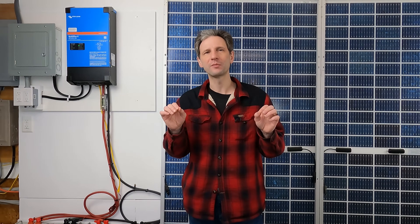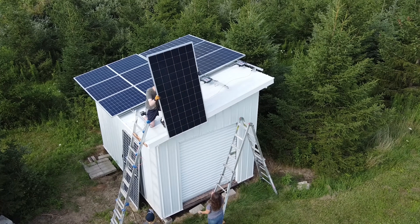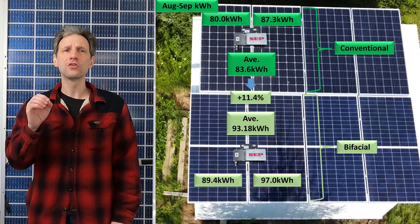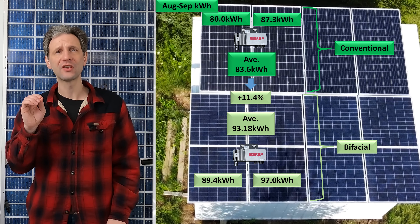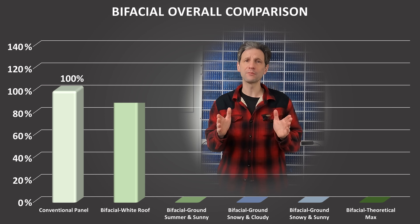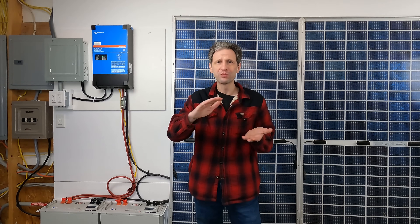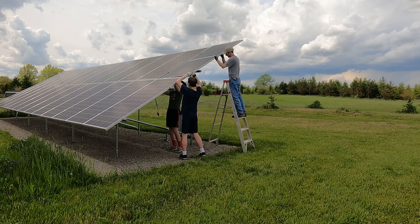Assuming our conventional control panel produces 100% of what can be produced under a particular set of conditions, how much can we expect the bifacial panel to produce under the same conditions? For my analysis of bifacial panels mounted to a completely white roof, I showed a small benefit for that best-case scenario of an 11% boost, putting us at 110% of the conventional panel output.